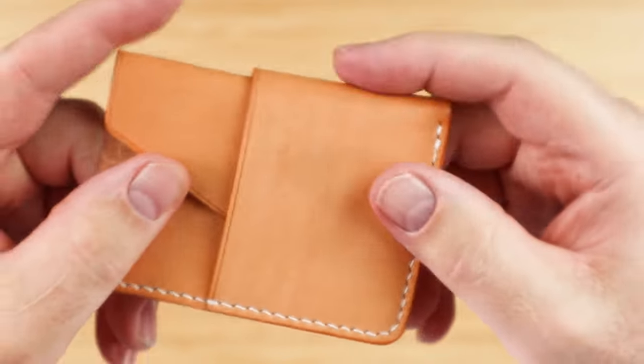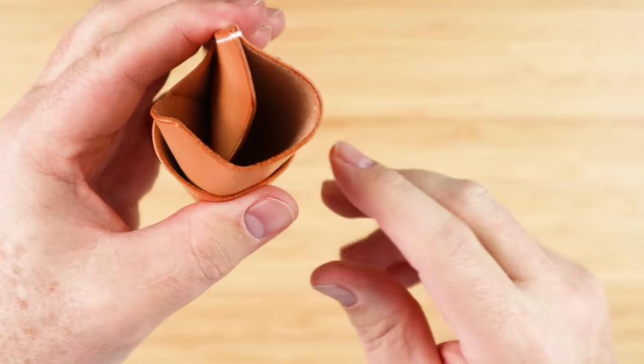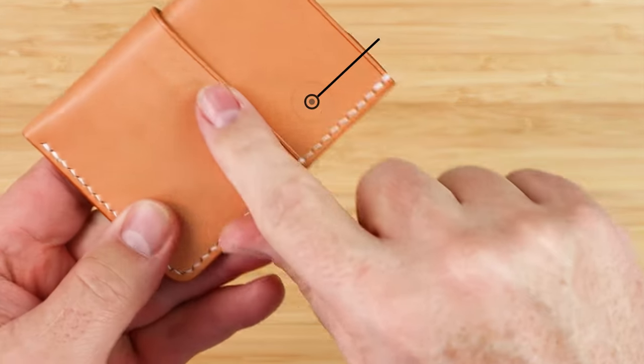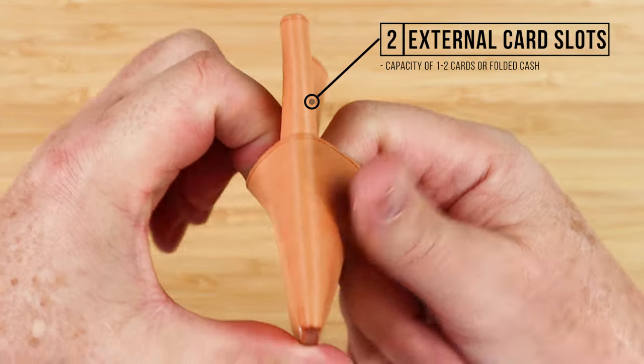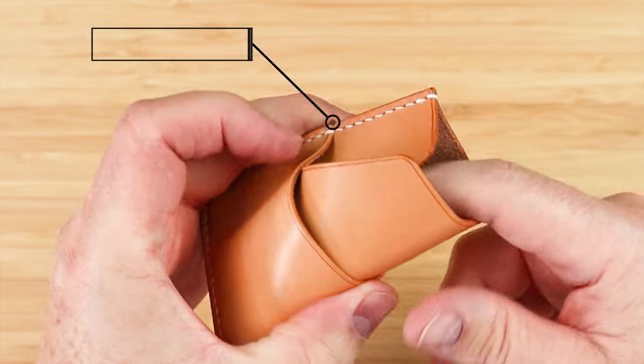We have a lot of double stitching and reinforcement where we'd expect it, so pretty good leather. We see on the exterior we have one which really comes around and two, so we have two card slots right here on the exterior and we have one internal card slot right here.